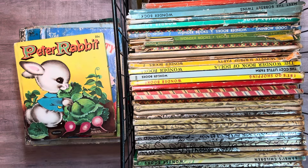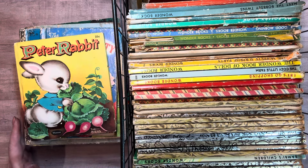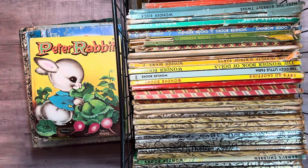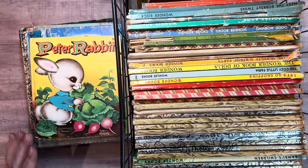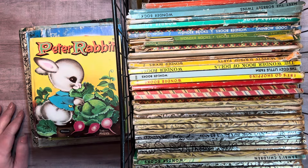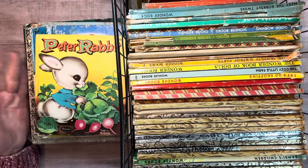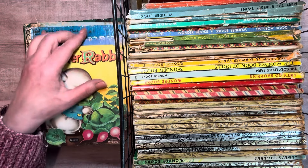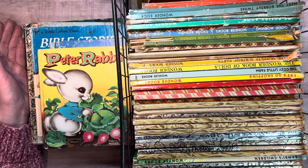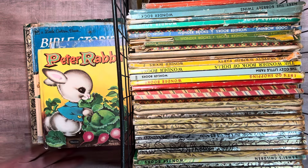Hey everybody, it's Diane. I've been thinking about making a video like this for quite a while and I decided I'm going to. So I love to look at certain types of collections that other crafters have. One thing I love to look at is their collection of golden books. I also like to look at sewing patterns and beautiful fabrics, things like that. So I decided that I will show mine to you.